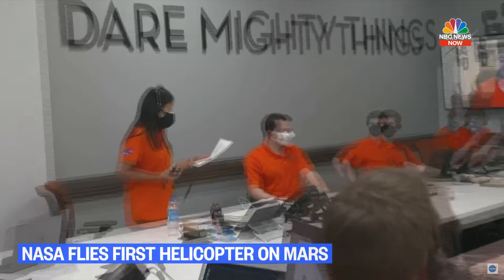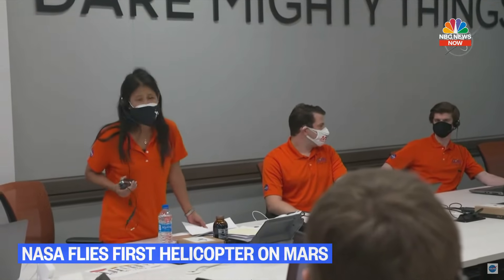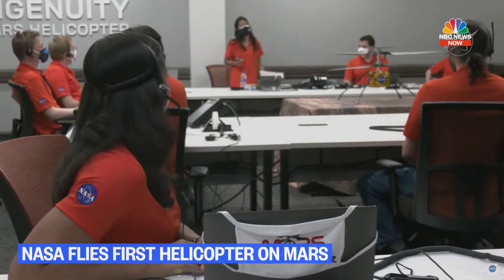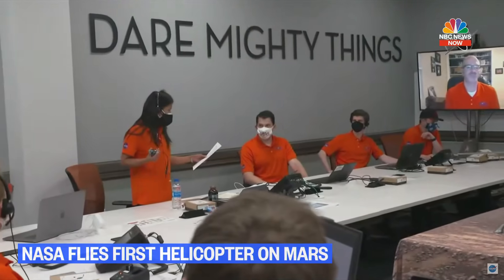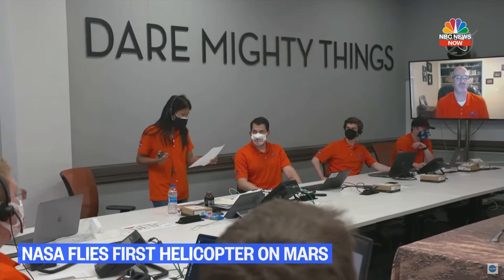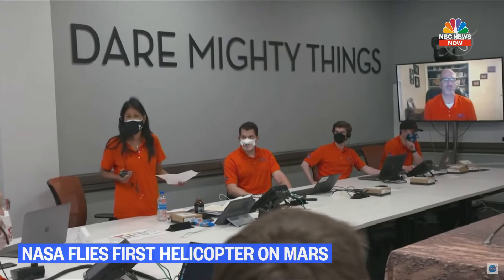History does tell us that soon after that first flight, Wilbur and Orville did go right back to work. They flew three little flights that day, higher and further than the first ones. Like the Wright Brothers at Kitty Hawk, we know that our time to make a difference at Jezero Crater, Mars is not yet over. This is just the first great flight.